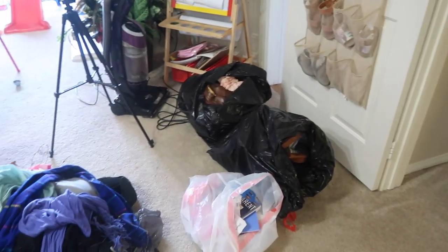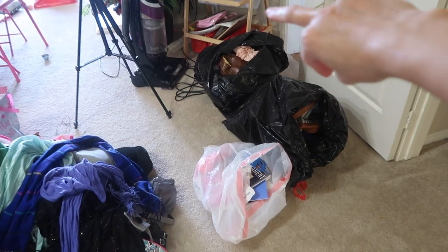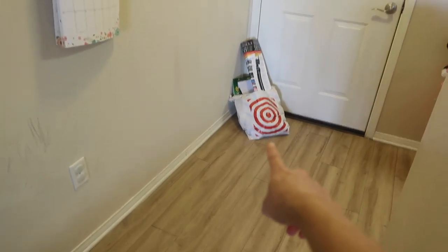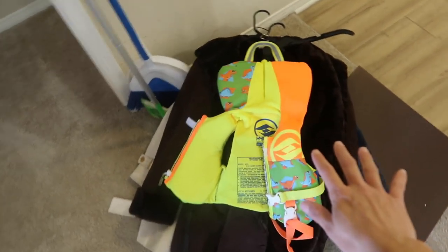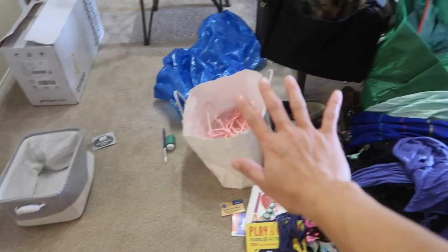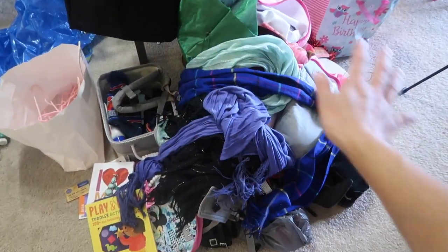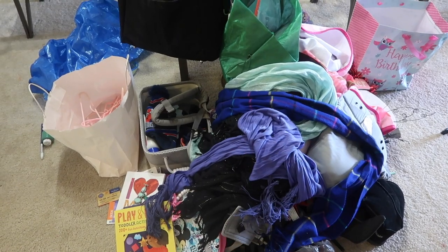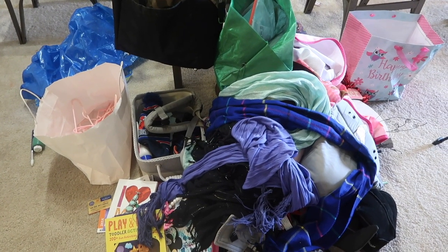These two black trash bags are donate, the white one is throw away, and I have another pile of throw away over by the door. This whole pile is basically keep. Now I'm just going to go ahead and go through everything, organize it, and put it in its proper place.